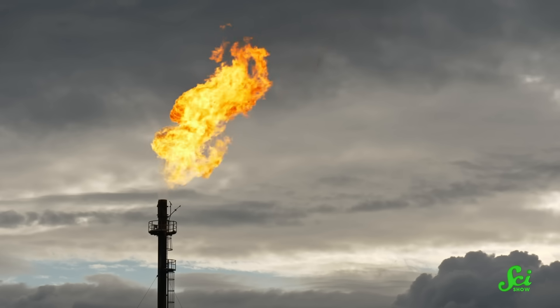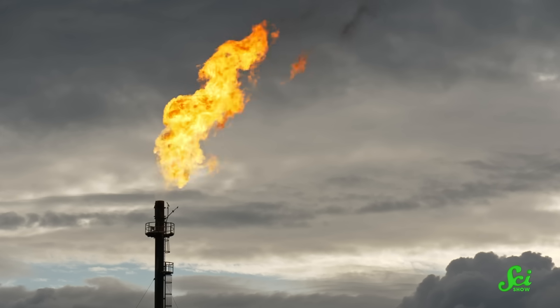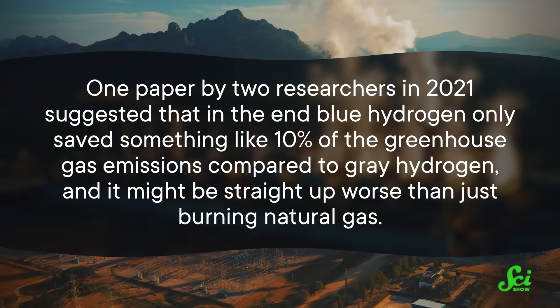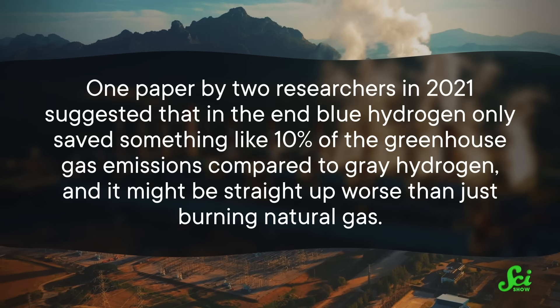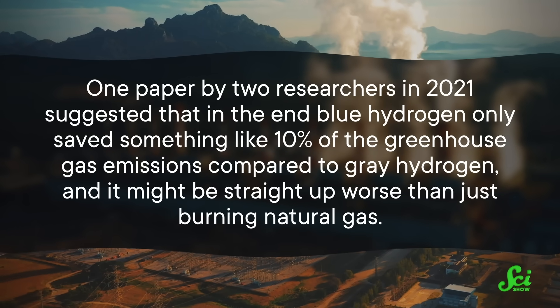However, some scientists have raised concerns about whether blue hydrogen really is any better than the black or gray stuff. Not for nothing, but not everyone agrees that carbon capture tech is anywhere near ready to go. And we would need to factor in the energy or fuel it takes to run that plant. And if you're using methane as a base ingredient, there are fears about methane leaks, since those can also contribute to climate change. If you add all of that up, some researchers end up with numbers that don't actually look all that good in terms of limiting carbon emissions. For instance, one paper by two researchers in 2021 suggested that in the end, blue hydrogen only saved something like 10% of the greenhouse gas emissions compared to gray hydrogen. And it might be straight up worse than just burning natural gas.